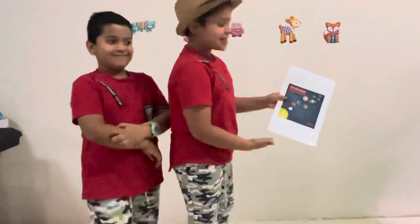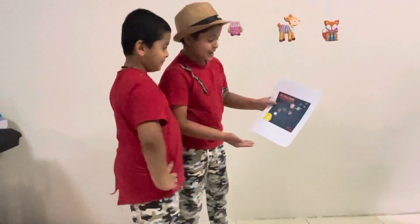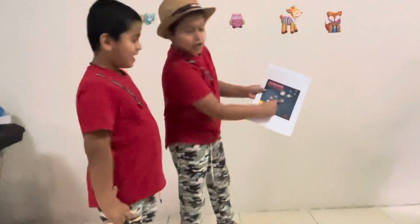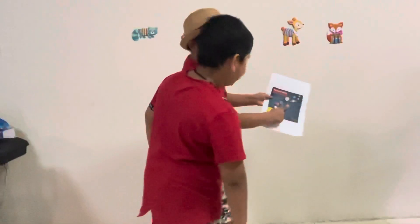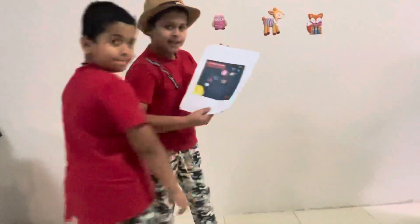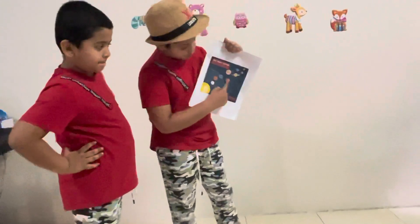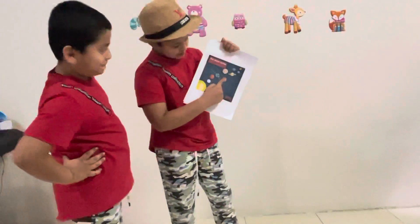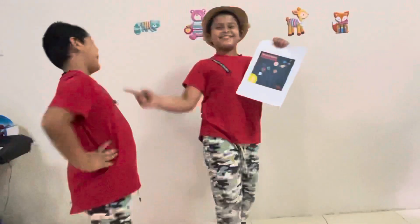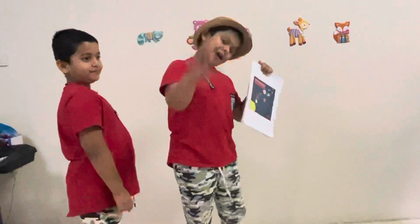First, we're going to ask questions from these papers here. The first question is going to be, Eric, can you name this planet right here? You guys can also follow along by telling the answers. What is this planet right here? Mars. Correct! He was correct! If you got it correct, just comment down below.